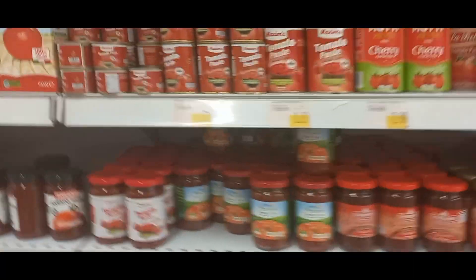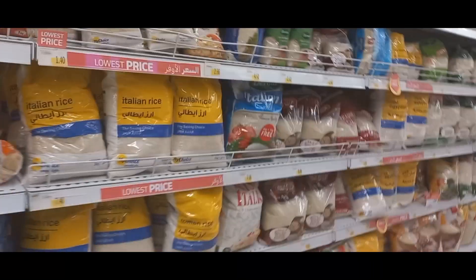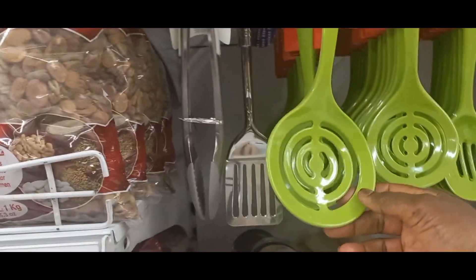This section is for tomato paste, and this section is for macaroni, spaghetti, different kinds. And here is rice, different kinds. Beautiful spoons — I love this sponsor for the color, though I don't like the color.